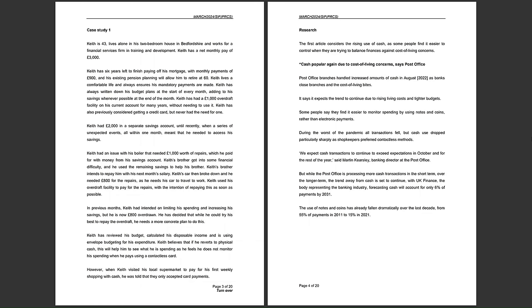Page 4 begins the research section. The first article considers the rising use of cash, as some people find it easier to control when trying to balance finances against cost of living concerns — caused by high inflation, especially if wages don't keep pace. The headline reads: 'Cash popular again due to cost of living concerns, says Post Office.' Post Office branches handled increased amounts of cash in August 2022 as banks closed branches and the cost of living bit.